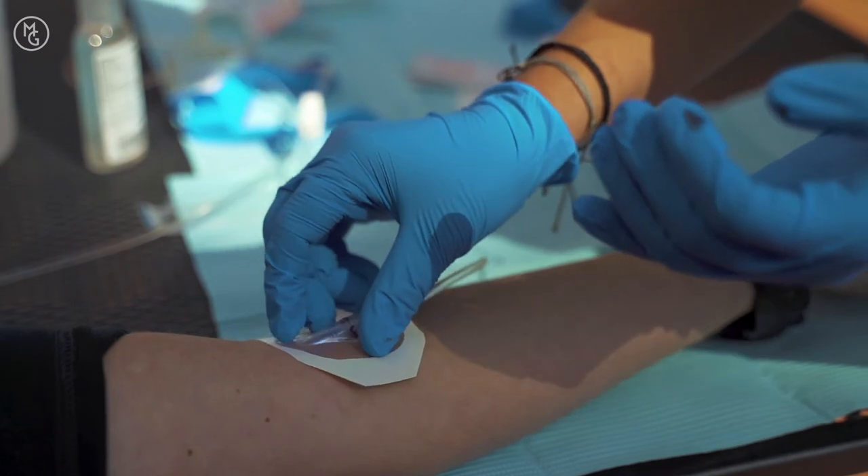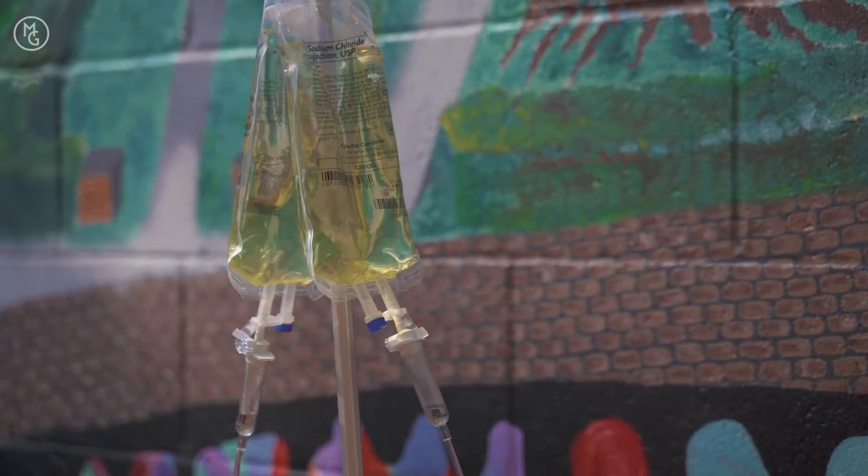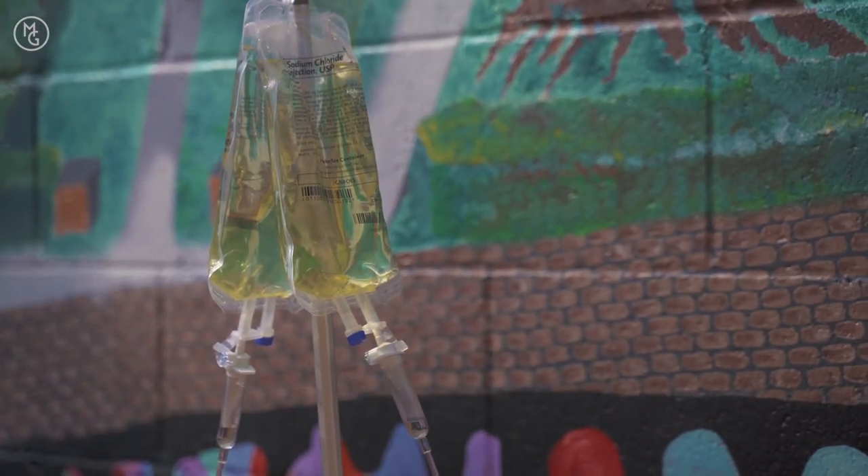We have about seven different IVs, and they range from people with chronic illnesses who may use glutathione or vitamin C as an immune booster, to the hangover IV — and that's the only one that has a medication in it, which uses Zofran for nausea. But the best part is people like how they feel, and they come back for their next IV.